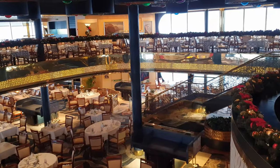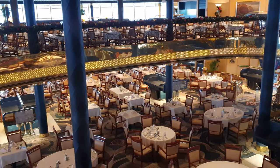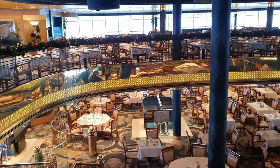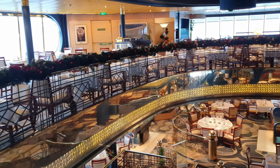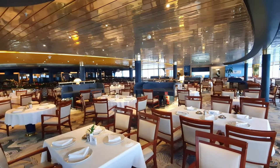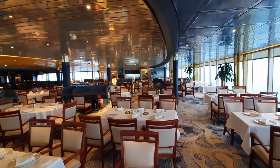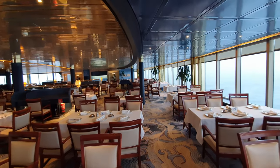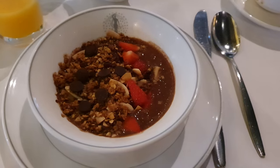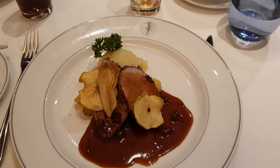Moving right to the aft of the ship there is the impressive two-tier main dining room, with deck 4 known as Borealis and deck 5 known as Aurora — we found it a really impressive place to eat. There's also a small offshoot called the Indian Ocean Room where we had our dinner. It serves exactly the same food but holds just a handful of tables, giving a really nice intimate atmosphere. In the Aurora and Borealis restaurants you can enjoy breakfast, lunch, and dinner, and we were really impressed with the food and presentation.